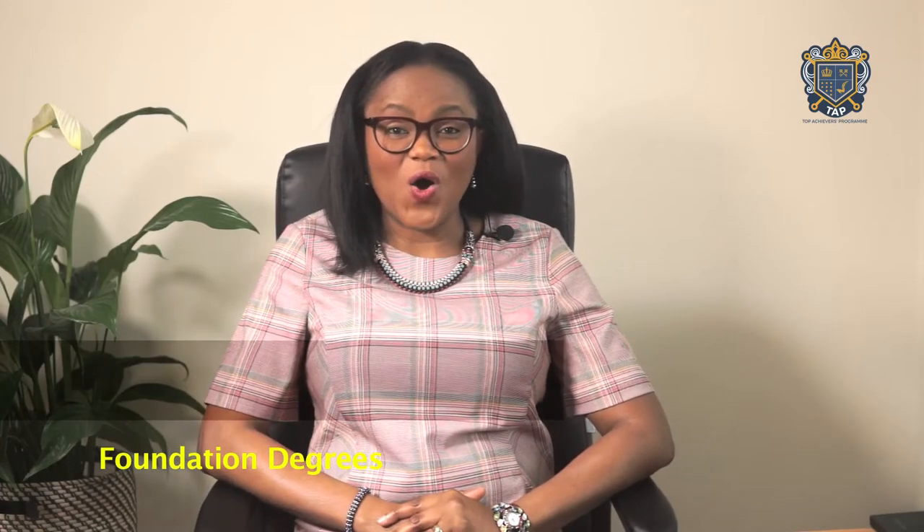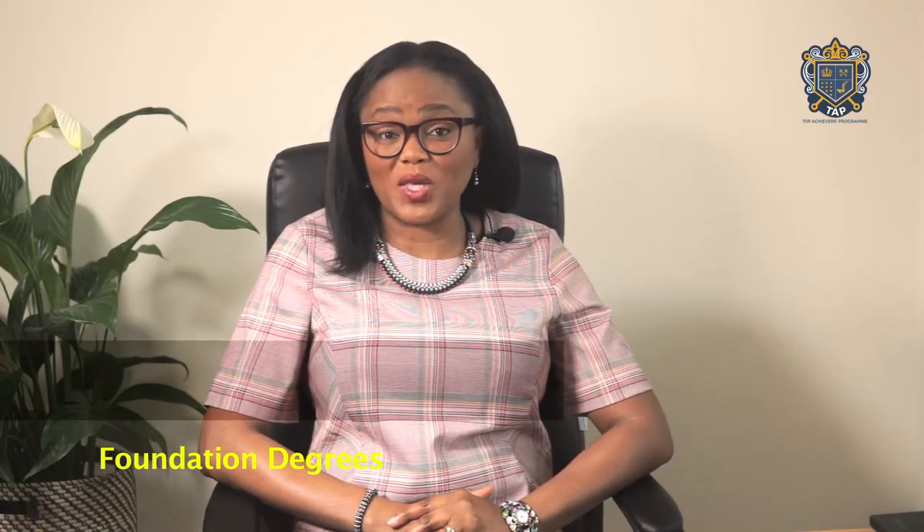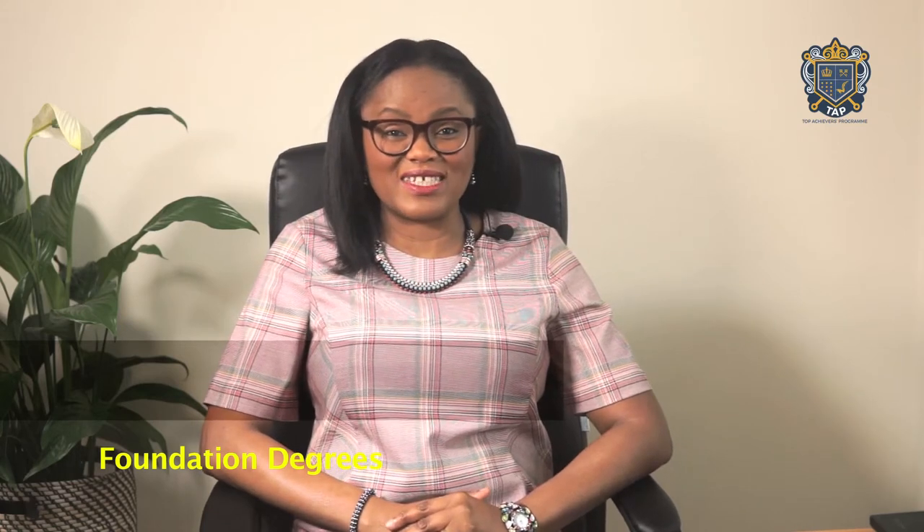Welcome to TAP TV. On this week's broadcast, I'll be exploring Foundation Degrees, an entry route to undergraduate study in the UK.